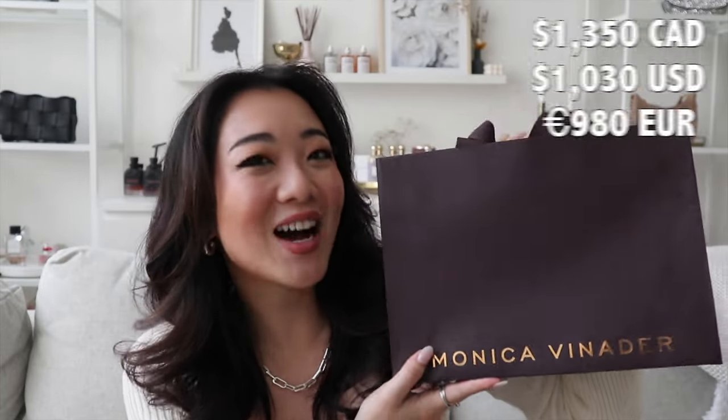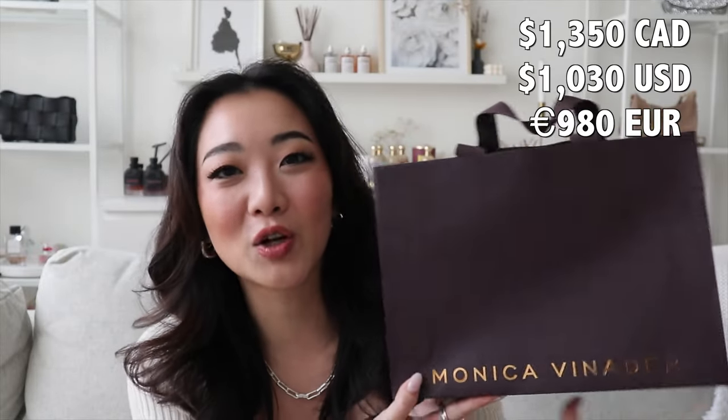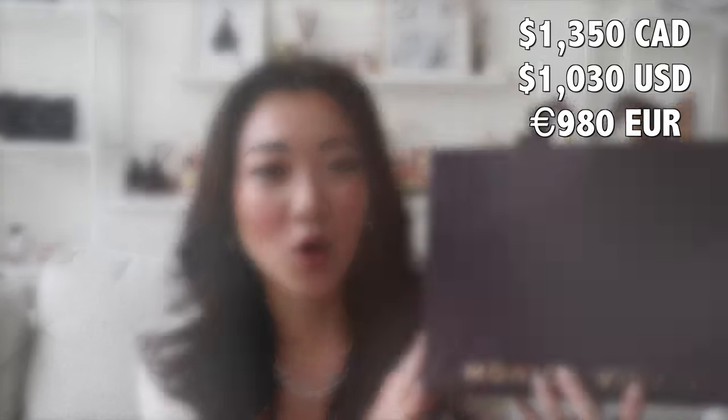Hi everyone! Welcome back to my channel. If you guys are new here, my name is Lisa and in today's video, as you guys can see from the title, I am doing a huge Monica the Knitter haul. This haul is worth $1,350 Canadian and I'm very, very excited to show you guys what I got.